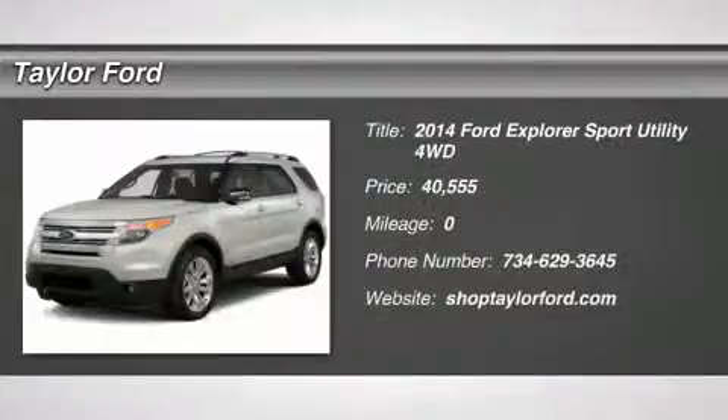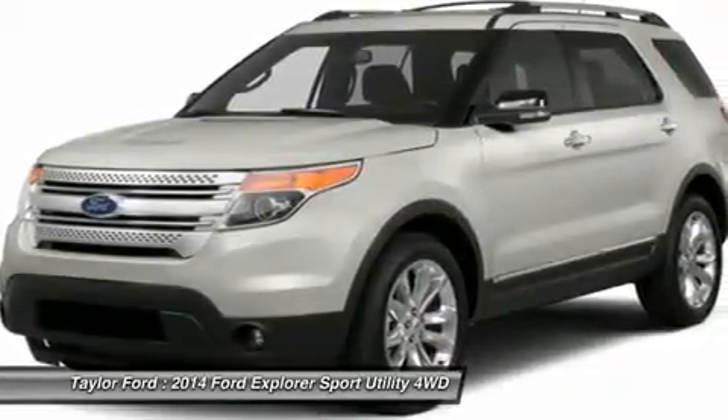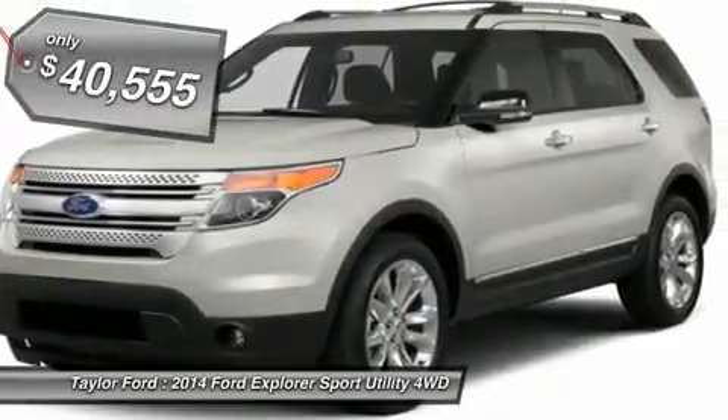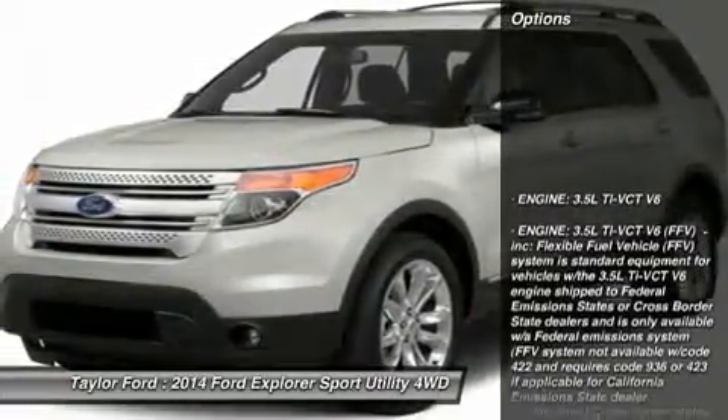The 2014 Ford Explorer. You've got a lot of capabilities to call on in a Ford Explorer. Don't underestimate your choices, and it is priced below $45,000. Here are some of this vehicle's great options.